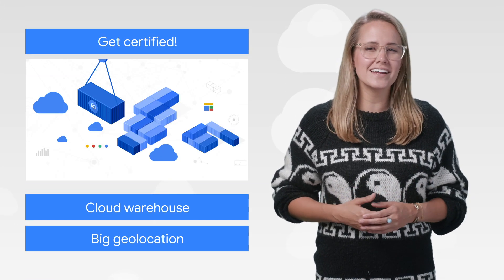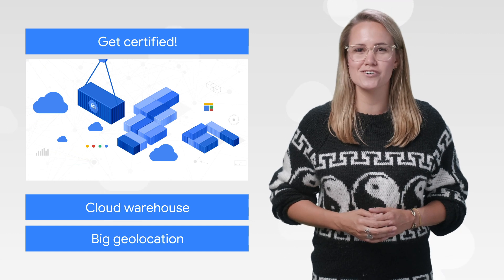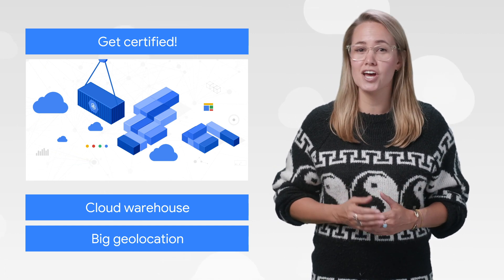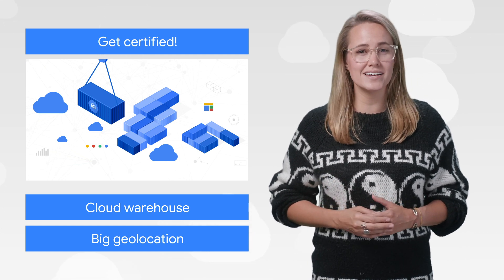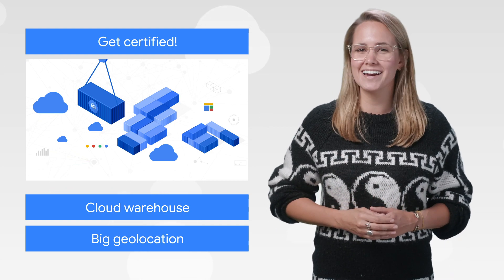The demand for running containerized workloads in the Cloud keeps growing, and so has the need for people with the relevant skills. With our Architecting with Google Kubernetes Engine specialization, you can gain the skills to run Kubernetes and deploy production services on it using Google Cloud Platform. Enroll on your journey today.